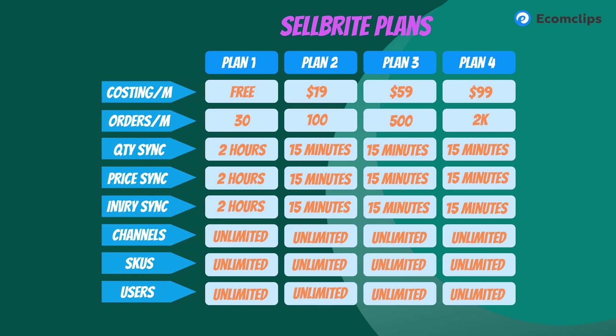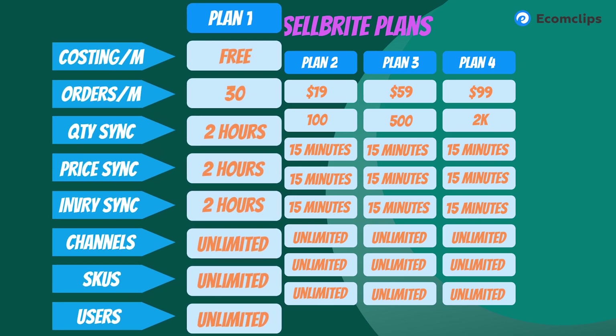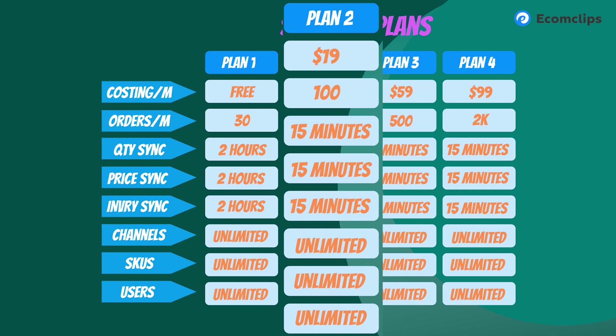Sellbrite offers a 30-day free trial. There are four pricing plans: Free Forever — manage up to 30 orders monthly with 2-hour inventory sync, multi-channel pricing, unlimited SKUs and users. Pro100 is $19/month (or $190/year, saving 17%) — up to 100 orders, 15-minute inventory sync, 15-minute multi-channel pricing, unlimited channels, SKUs, and users. Pro500 is $59/month (or $590/year) — up to 500 orders with the same sync intervals and unlimited channels, SKUs, and users.